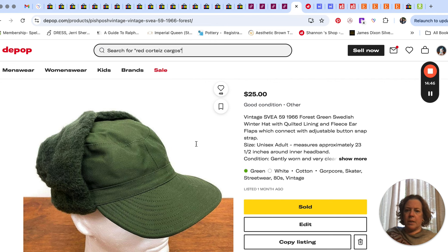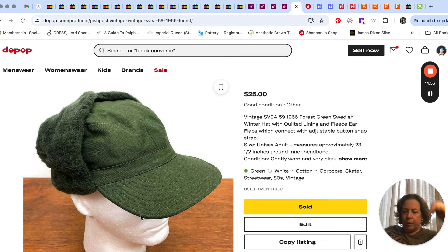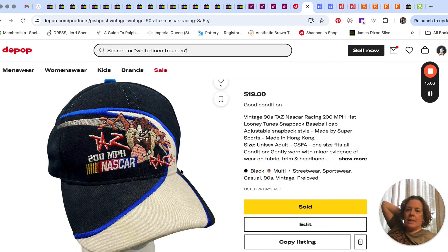Over on Depop we sold this military-style Swedish military hat with ear flaps that can come down and cover your ears — army green. Sold that on Depop for $25.